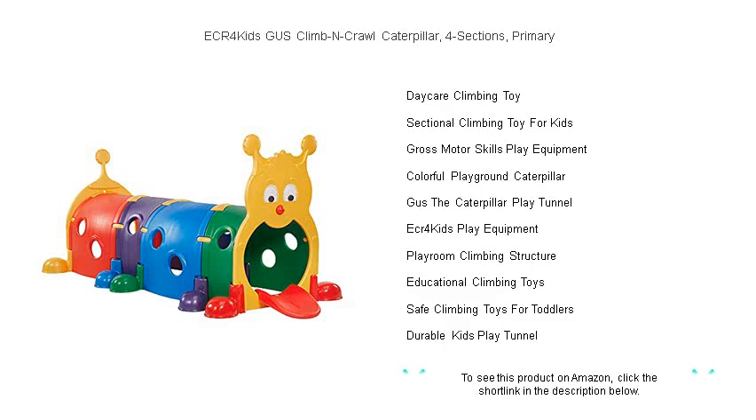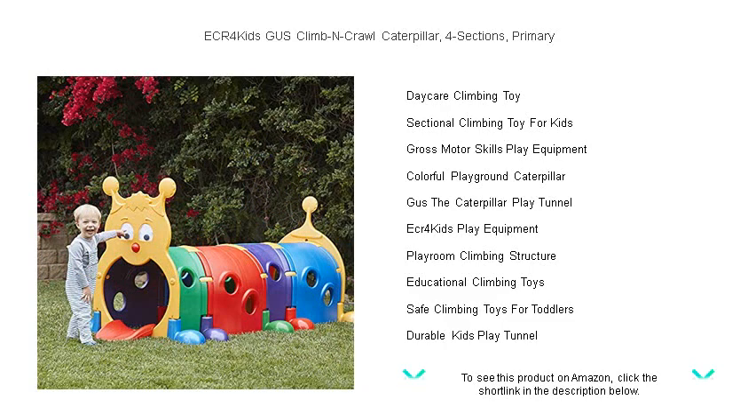Unlock a world of possibilities and watch as little ones develop their motor skills, coordination, and confidence. Get ready for giggles and growth with the ECR4 Kids Gus Climb and Crawl Caterpillar, where the fun never stops.